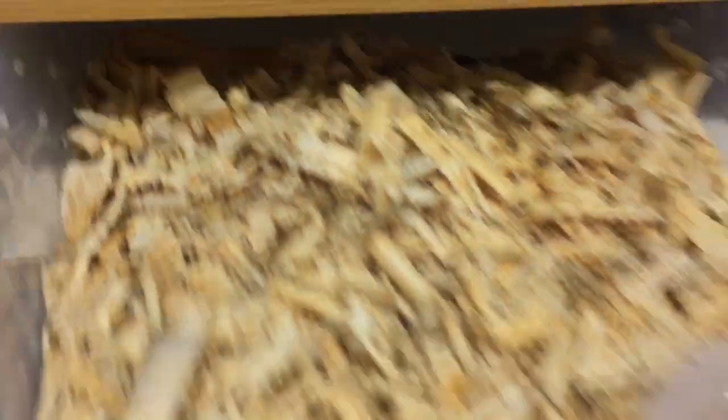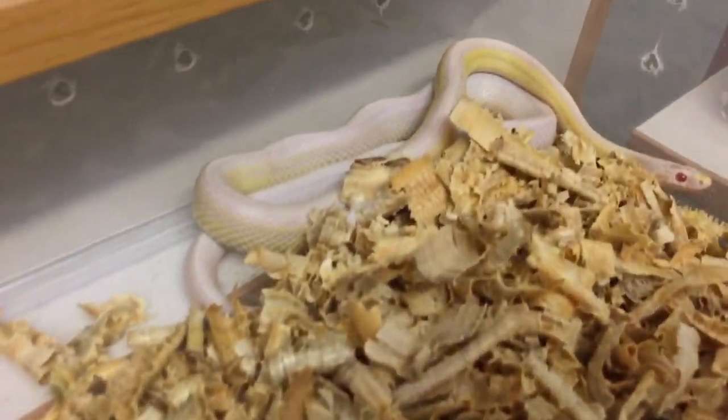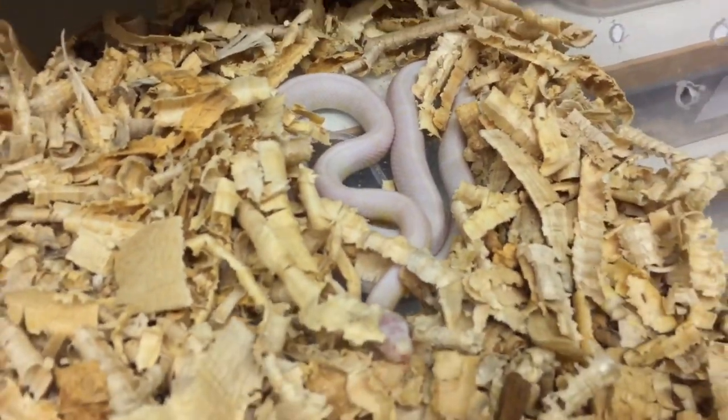And then here we have an albino stripe, a stripe snow, and one or two more blizzards — including a really nice white one.